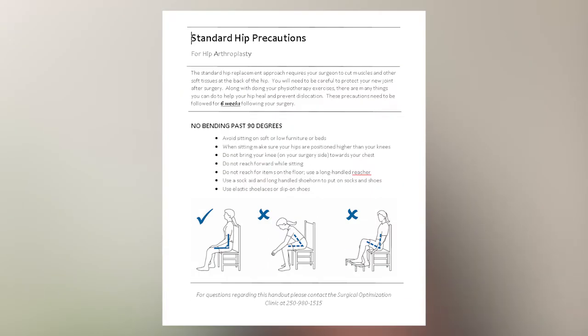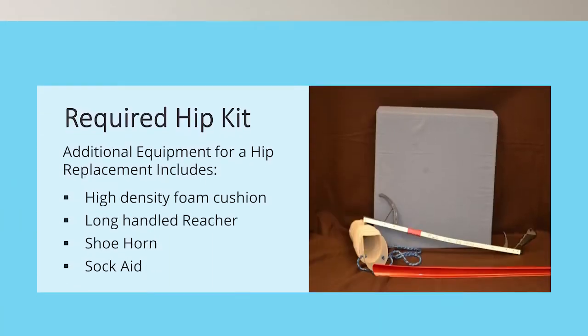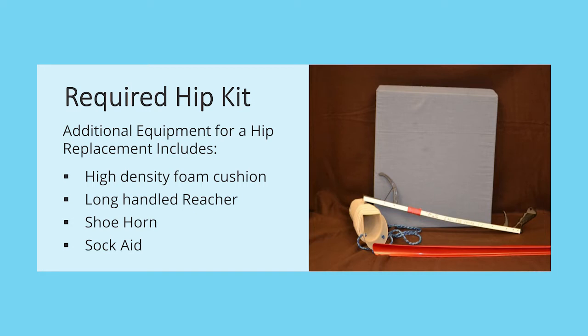If you are awaiting a total hip replacement, you may require some additional equipment depending on your hip precautions. Different surgeons and approaches require different precautions. Please refer to your handout for your specific surgeon's precautions and restrictions. These precautions are in place to reduce the risk of dislocation, assist in bone growth and allow time for soft tissue healing. These restrictions can be in place for up to 12 weeks. Some of the extra equipment that may be required if you're getting a hip replacement can include a high density foam cushion to help raise the height of your chairs, a long-handled reacher, a shoehorn and a sock aid to help you with getting dressed.